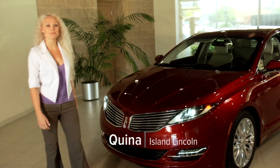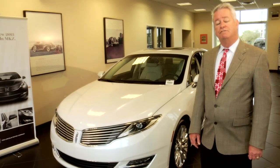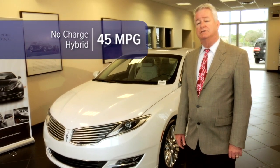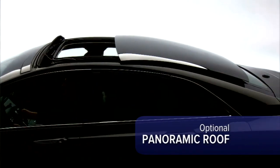Introducing the 2013 Lincoln MKZ from Island Lincoln, a perfect blend of luxury and performance. It offers many options including a no-charge hybrid with 45 miles per gallon. My favorite option is the panoramic roof, which lets the outside world in with a simple push of a button.